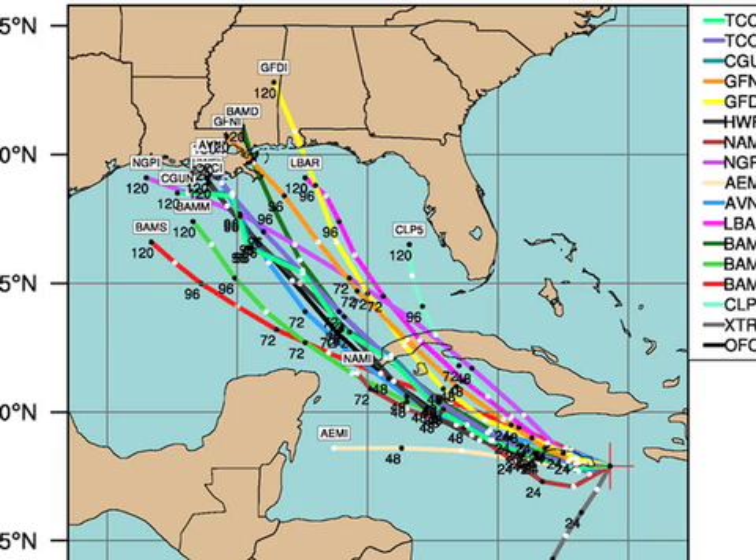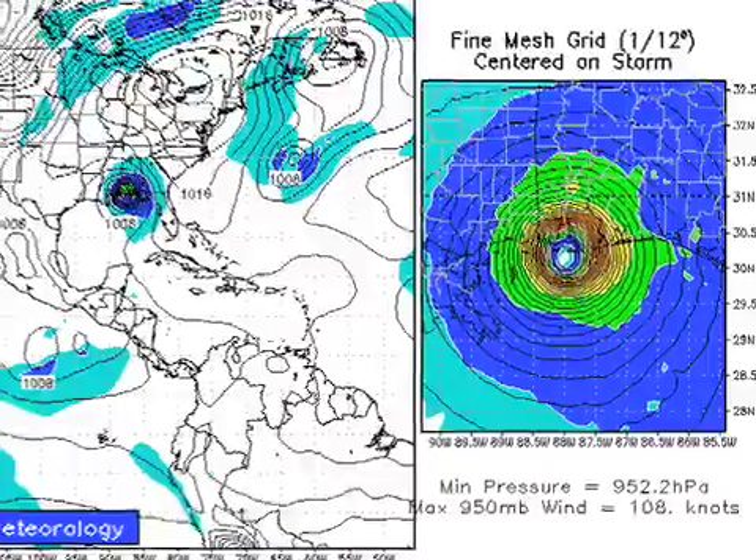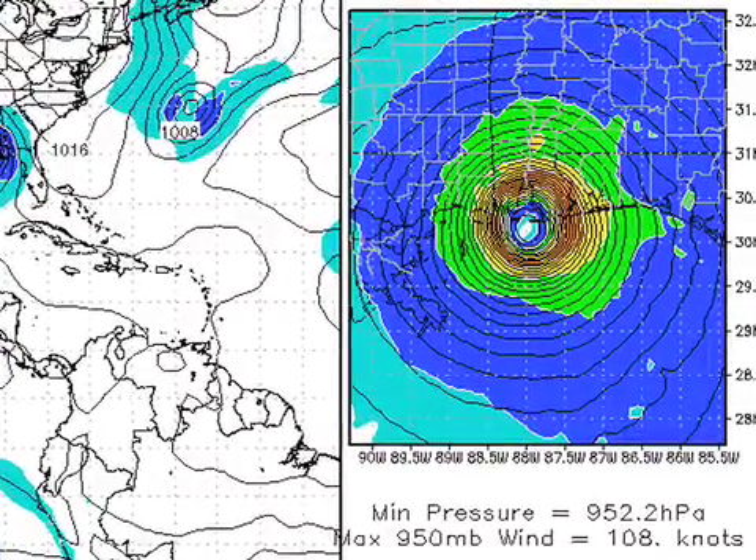The GFDL is on the east side of the envelope — it brings the thing up toward Gulf Shores. In fact, let's take a closer look at the GFDL. In the higher grid resolution, it's got it coming right up there, literally at Fort Morgan and Fort Gaines, coming right up into Mobile Bay. The pressure there: 952 millibars. It looks like that would be right at Category 3 strength, kind of borderline strong 2, maybe a 3. And that would really, really foul up Alabama's Gulf Coast.